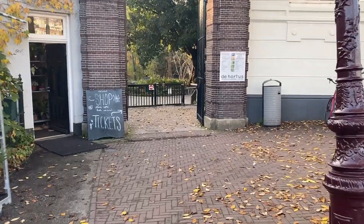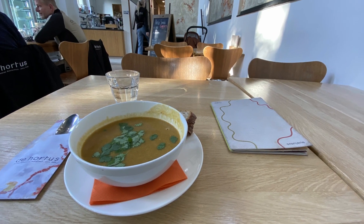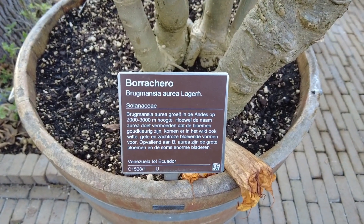A couple of additional things worth noting: in terms of payment, Hortus only accepts PIN so it doesn't take any cash, and this applies to the ticket office, the restaurant and also the shop. Also, when you are walking around Hortus and looking at the individual plant signs, these are only in Dutch.